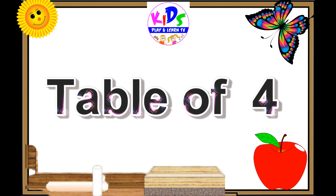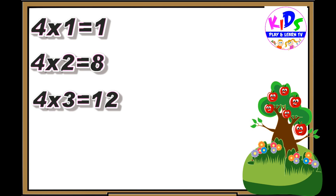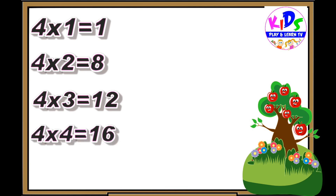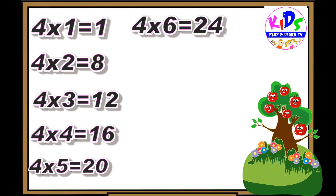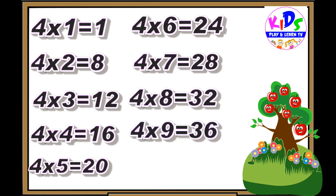Hey kids, let's repeat. 4 ones are 4, 4 twos are 8, 4 threes are 12, 4 fours are 16, 4 fives are 20, 4 sixes are 24, 4 sevens are 28, 4 eights are 32, 4 nines are 36, 4 tens are 40.